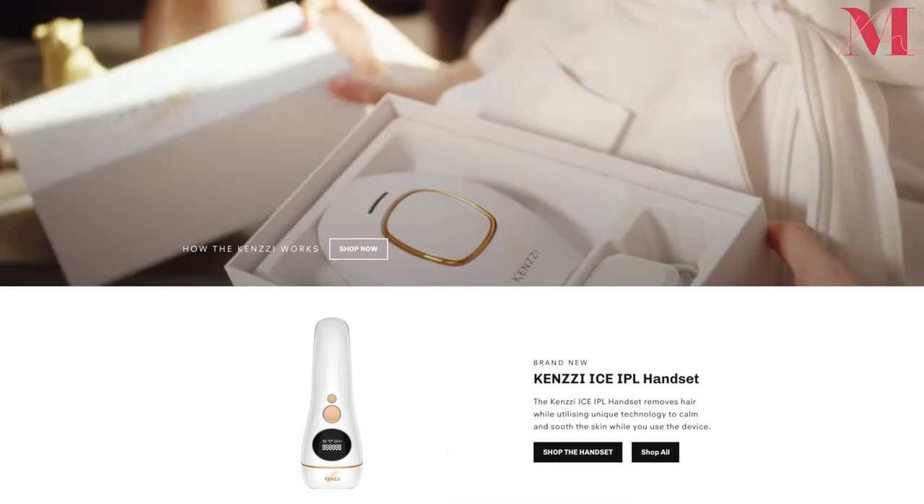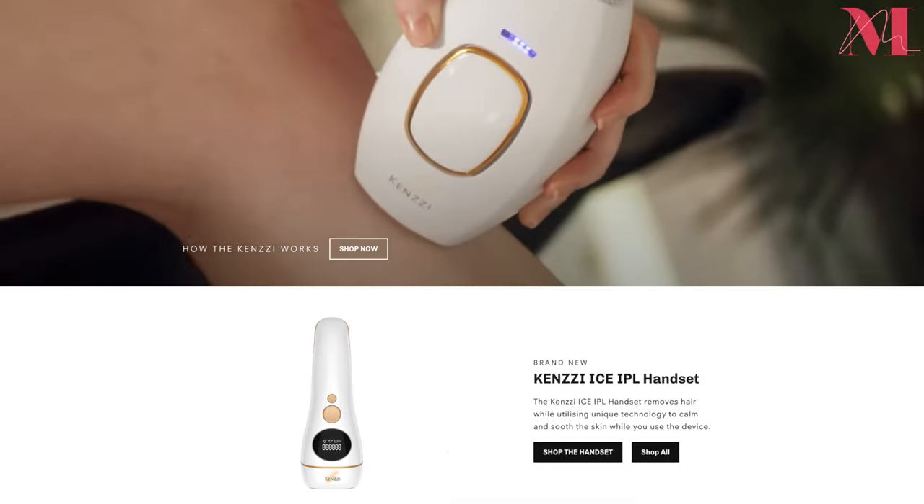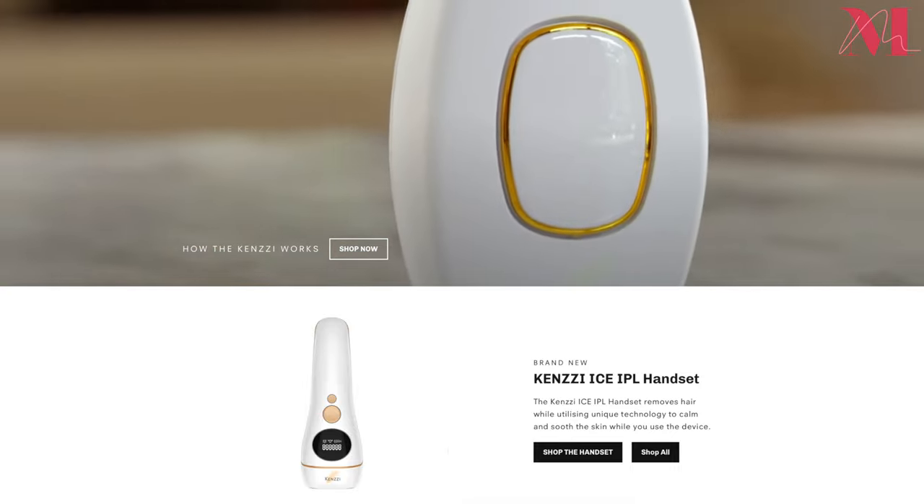I'm a single mom of two so I don't need to add another appointment to my schedule and it just doesn't work for my lifestyle. So when Kenzie reached out to me — I've actually seen this product quite a bit on YouTube and also from personal friends who have raved about it — I was like, oh my god, this is amazing. This feels like it's meant for me and my lifestyle.